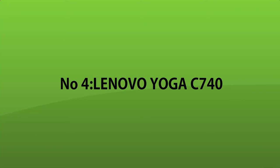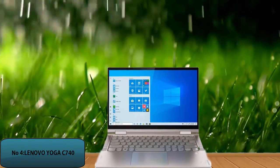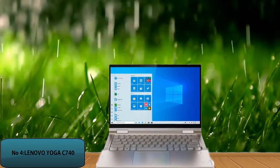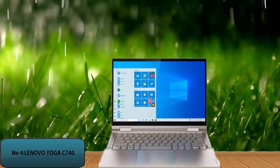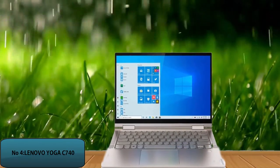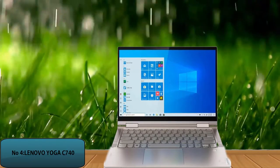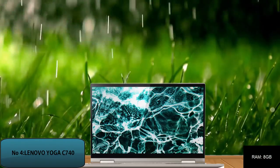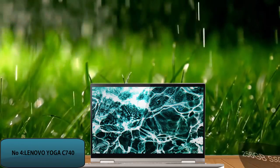Number 4: Lenovo Yoga C740. In 2020, this was considered the most advanced laptop. Lenovo has created a masterpiece especially for music production companies and individuals. Users depend on memory, CPU, and SSD to enable their computers to handle large music projects. It has 8GB of RAM and 256GB of SSD.